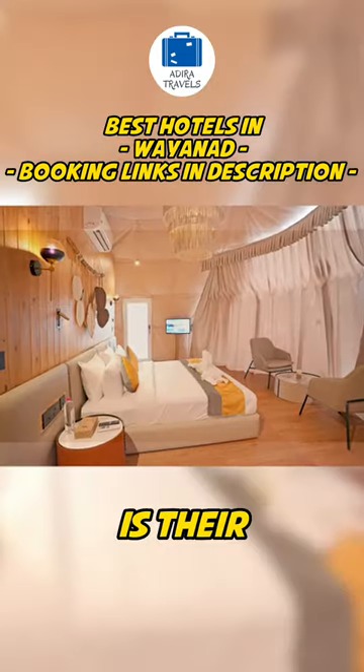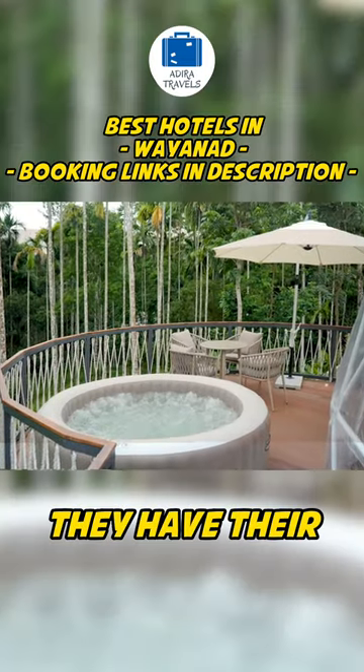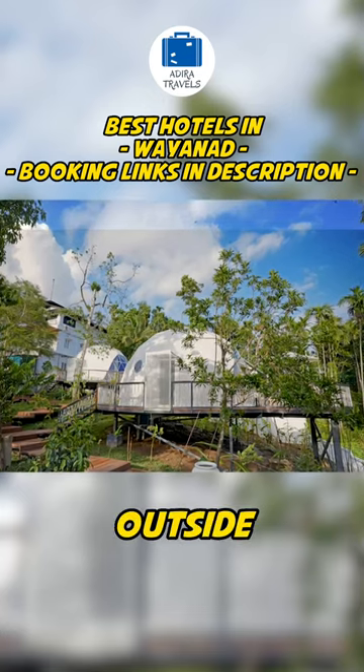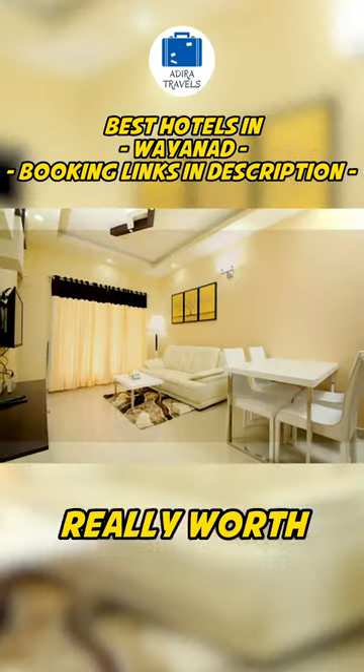But the star of the hotel is their bubble dome rooms. They are super exotic and they have their own private jacuzzi outside the dome. If you have never stayed in a bubble hotel, it is really worth the experience.